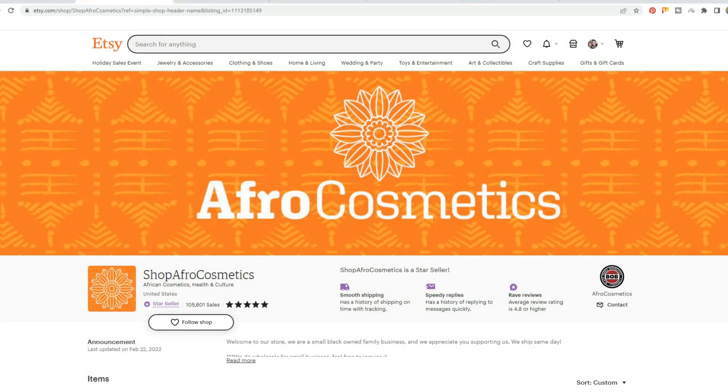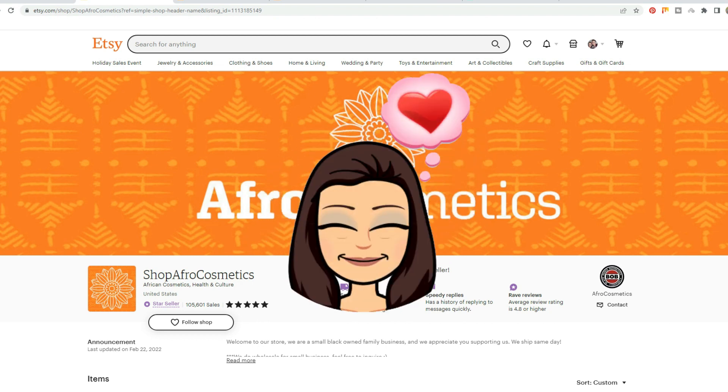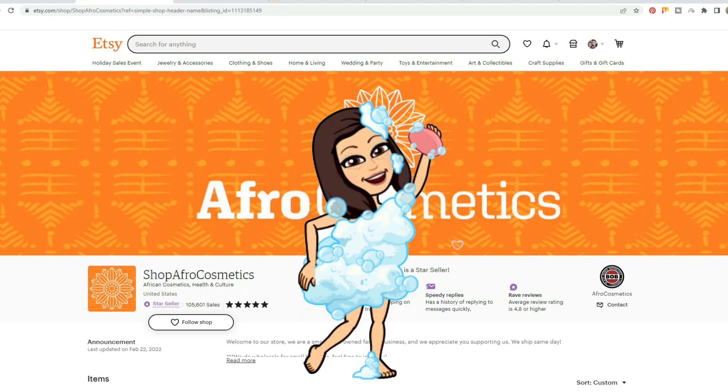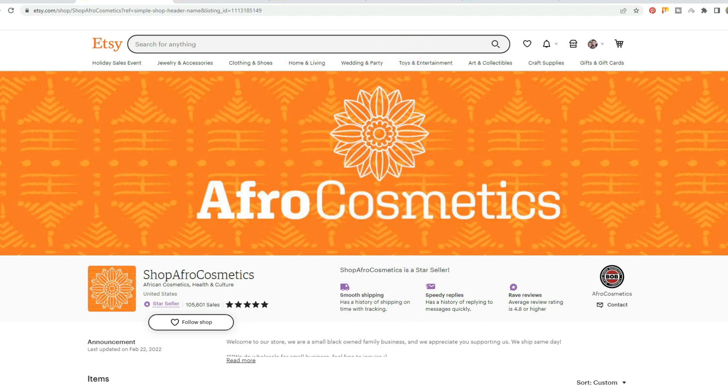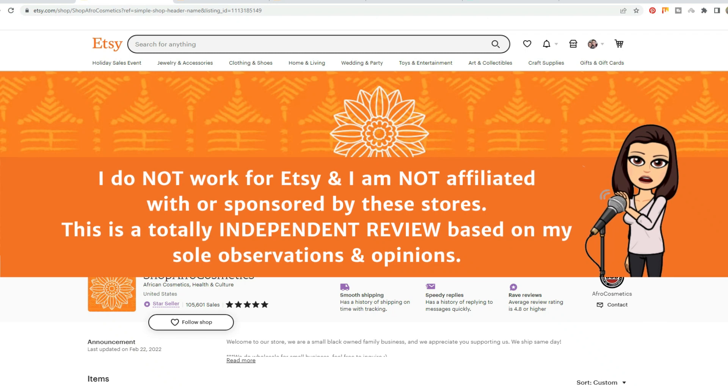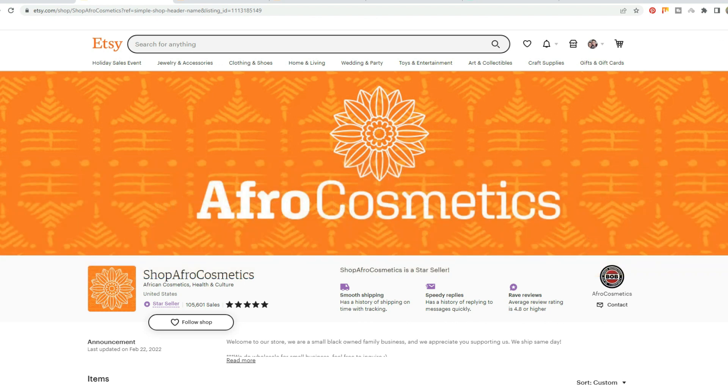Today's store review is actually such a cool one. I absolutely love this store. I love their branding — it is so bright, it is so sunshiny, and I just can't get enough of it. They have a gorgeous collection of soaps and scrubs. This store is called Shop Afro Cosmetics, and they make African cosmetics and healthcare products. I do want to give a quick disclaimer: I am not affiliated with Etsy, I'm not affiliated with the store, and I do not endorse the store or their products. I am completely independent, and this is my own review based on my own personal opinion.